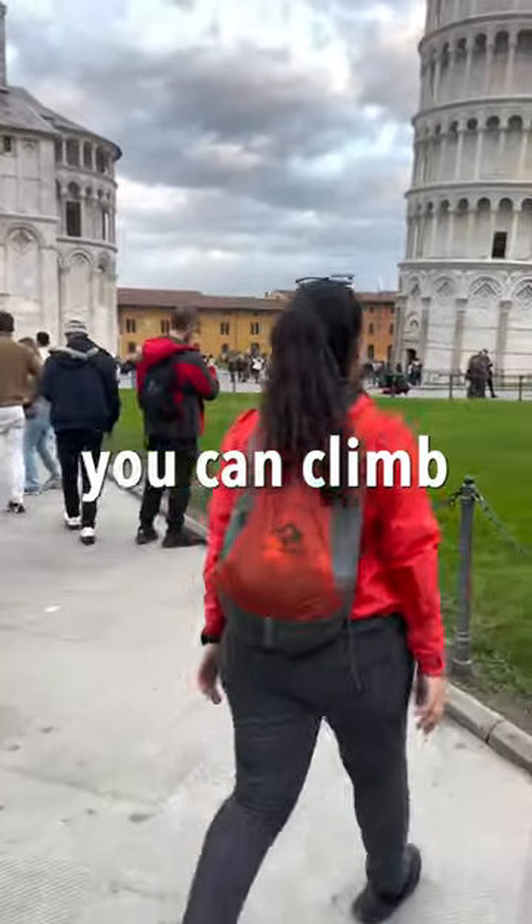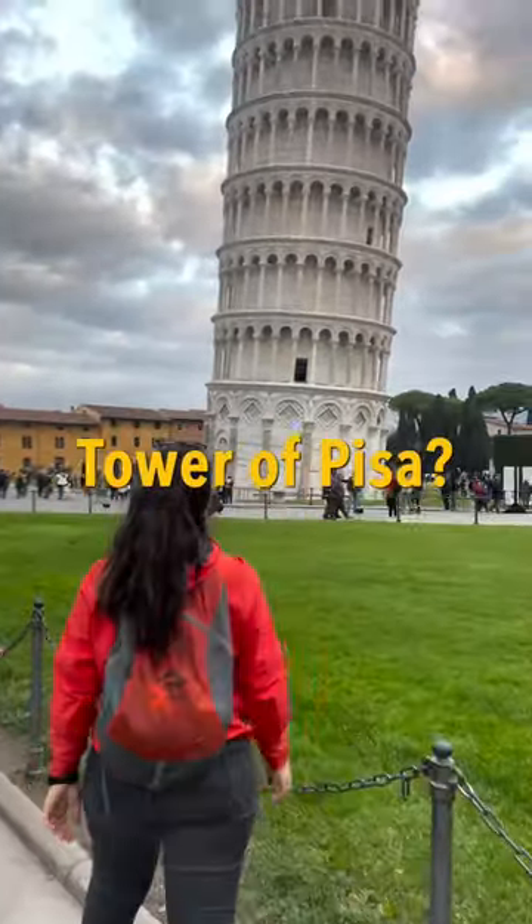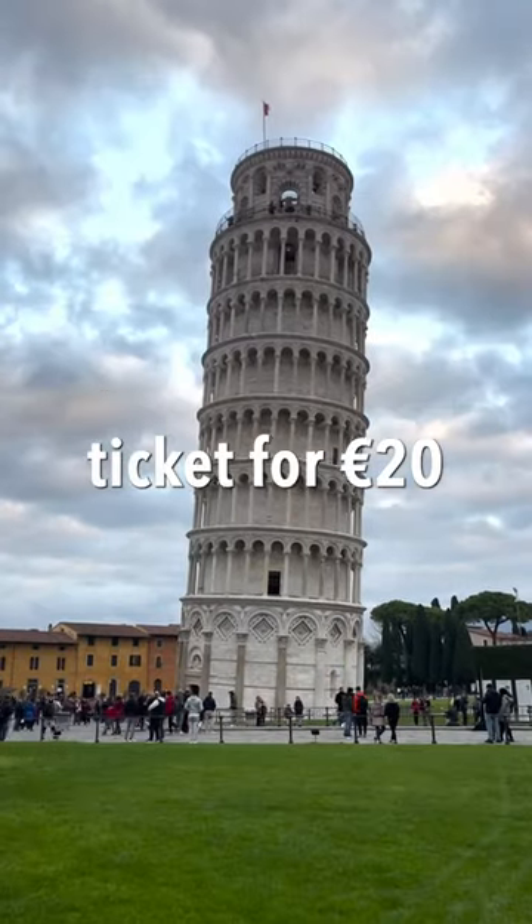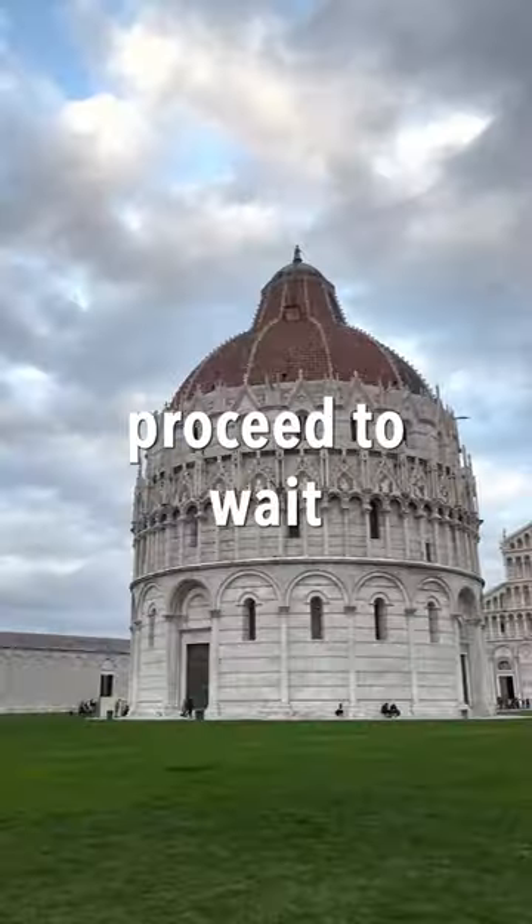Did you know that you can climb to the top of the Leaning Tower of Pisa? Let me show you how. You get your ticket for 20 euros for your time slot, then proceed to wait in line.